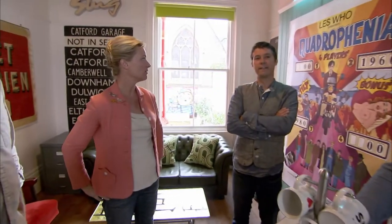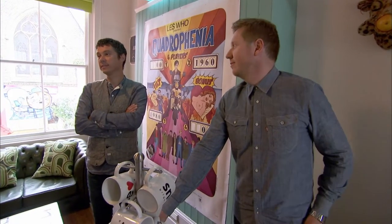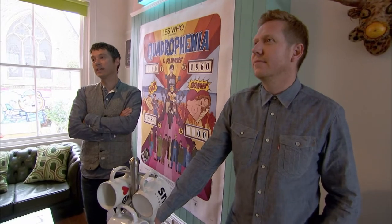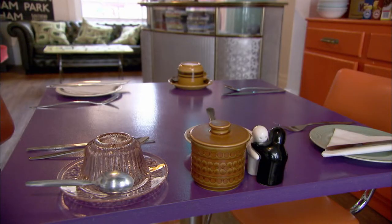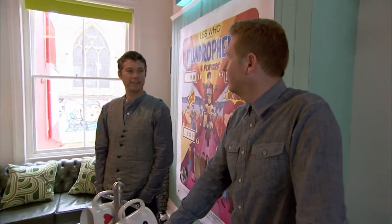It looks like a passion. Have you guys been into buying and collecting for a while? Yeah, definitely. About five years. We've trawled antique fairs and boot fairs. Are there some rooms we can look at so we can get a better idea? Absolutely, you can have a look at any rooms you want. Shall we give them a little tour?